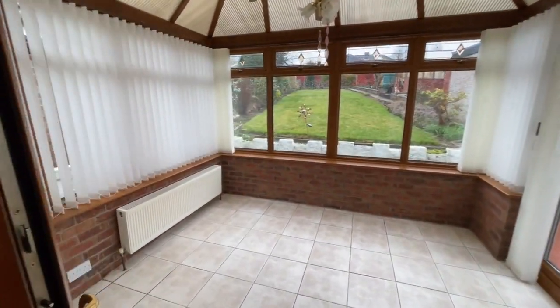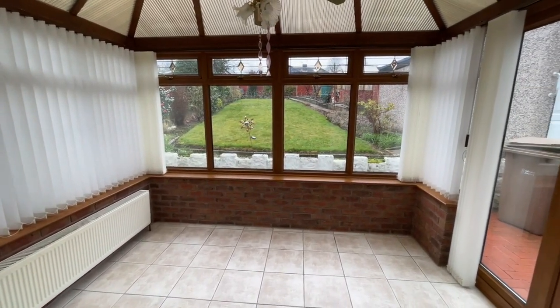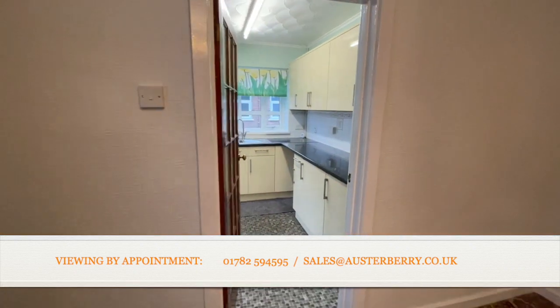The conservatory has a tiled floor, and importantly a radiator, with an outlook up the garden as well, which we'll see when we go outside. The kitchen is just off the lounge.